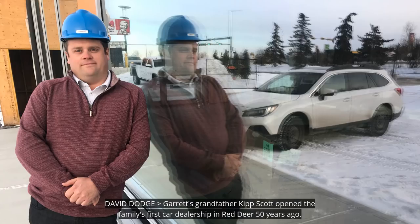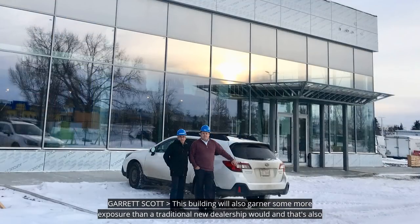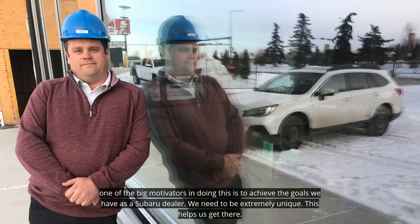Garrett's grandfather, Kip Scott, opened the family's first car dealership in Red Deer 50 years ago. Garrett says this is a legacy project that he hopes will still be cool 20 years from now. This building will also garner more exposure than a traditional new dealership would. And that's also one of the big motivators — to achieve the goals we have as a Subaru dealer, we need to be extremely unique, and this helps us get there.